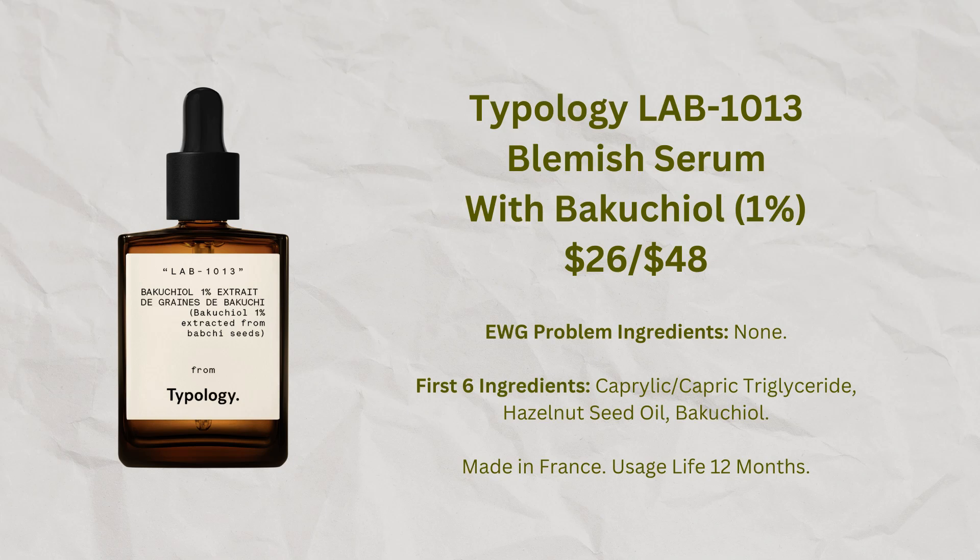Another oil I've kind of liked is from Typology — it has bakuchiol, hazelnut oil, and some caprylic in it. I think it's probably good for my skin to get some bakuchiol, which is supposed to be like a natural retinol-type ingredient targeting both acne and wrinkles without causing sun irritation or general irritation. My skin seems to do fine with bakuchiol, and hazelnut oil has been a really very nice oil. It's supposed to be for skin that's more on the oily side, but in combination with other products my skin really does seem to like it.